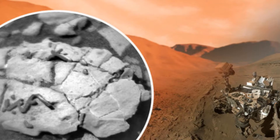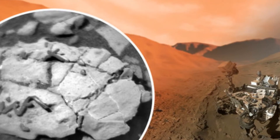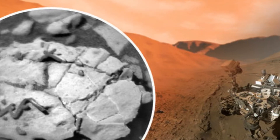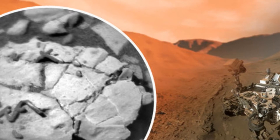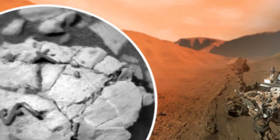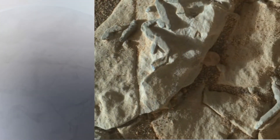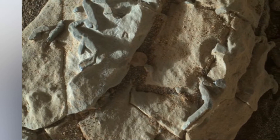Life on Mars: NASA rover finds unique fossils on the red planet. Photographs taken by NASA's Mars rover Curiosity, using its Mars Hand Lens Imager (MAHLI), may show trace fossils on the red planet, according to researcher Barry de Gregorio. De Gregorio, who has written several research papers about Mars, believes that images taken at the start of 2018 could be similar to Ordovician trace fossils.